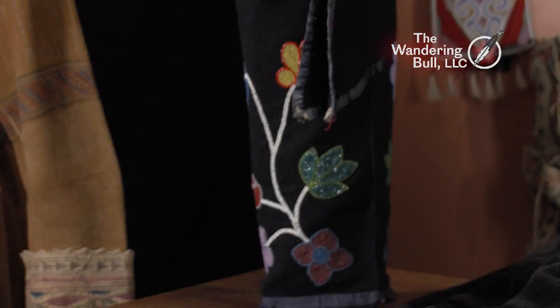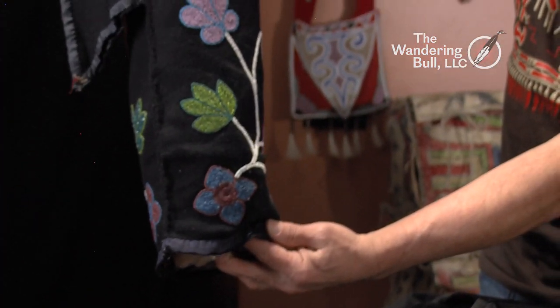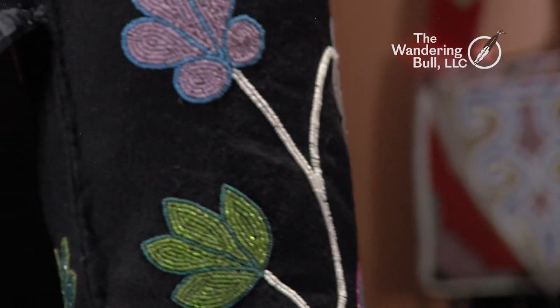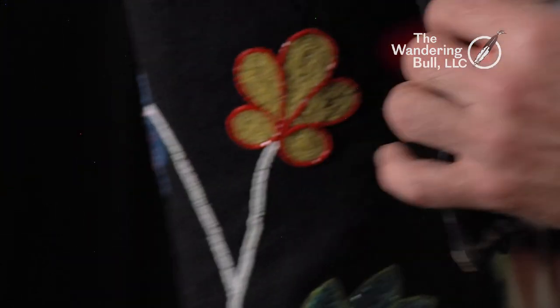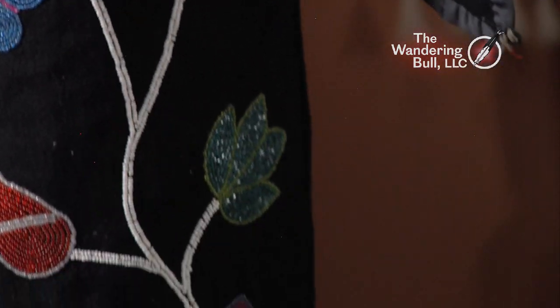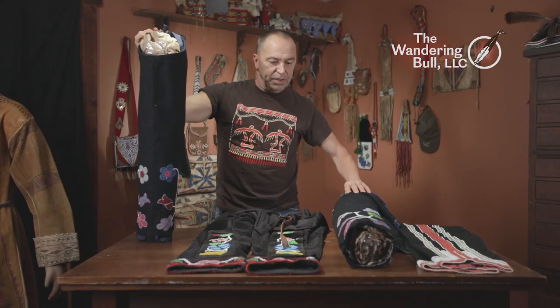I want to first start with these floral leggings. These are probably circa 1940s to 1950s, with a floral pattern done with an applique stitch, and they have this nice little tab. The Chippewa people would do this floral work on black velvet. And there are a pair.